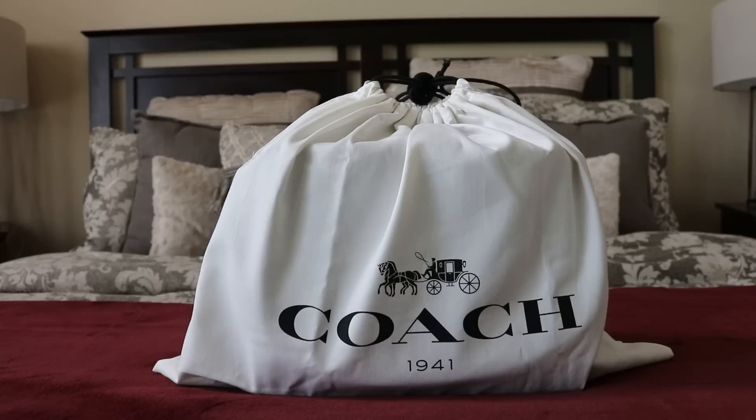Hey everybody, it's Alana and Alana's new bag. I'm kidding — but this is actually a reveal, it's a new bag. Before I get started and show you what it is, I wanted to say hello to all of you. I hope you've been enjoying yourself in life. Thank you to all of my existing subscribers for supporting my channel, and to my new subscribers, welcome to my channel.